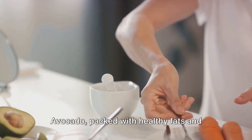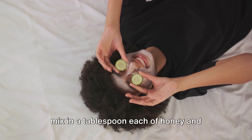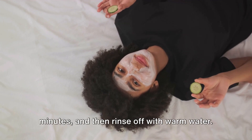Avocado, packed with healthy fats and vitamins, nourishes and hydrates. To make this mask, mash half an avocado, mix in a tablespoon each of honey and yogurt, and apply it to your face. Leave it on for 15 to 20 minutes, and then rinse off with warm water.